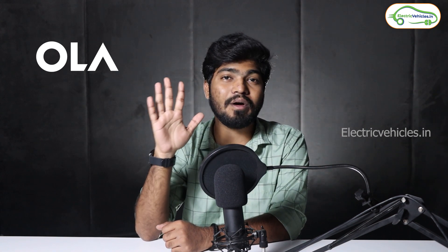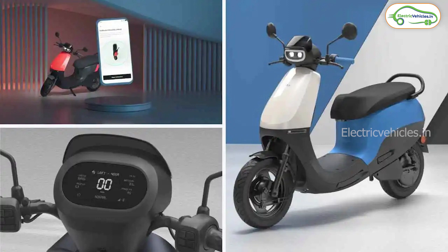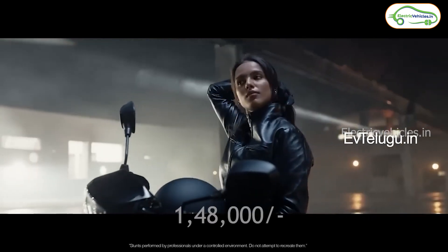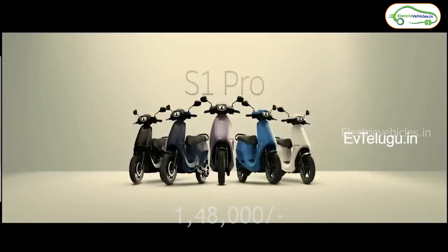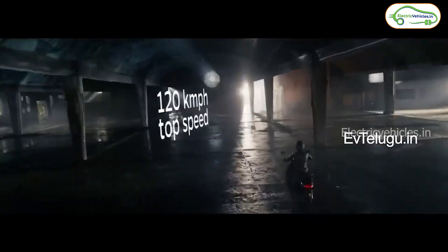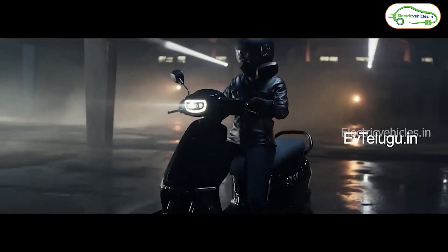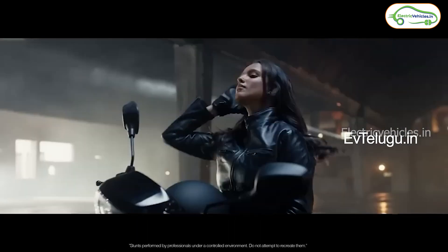Currently, Ola offers five electric models in its lineup: the updated Ola S1 Pro, Ola S1 Air, and three variants in the Ola S1 X series. Talking about the Gen 2 Ola S1 Pro, this is priced at an ex-room cost of 1.48 lakh rupees — 8,000 more expensive than the older variant. This variant gets updates like removal of the bump on the footboard, telescopic suspension in the front, and replaced rear grab rails.